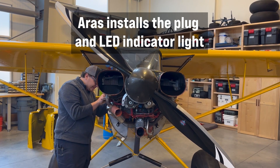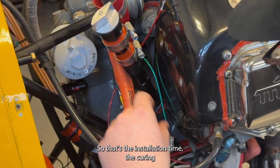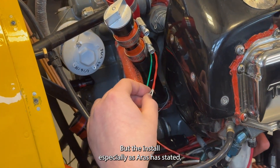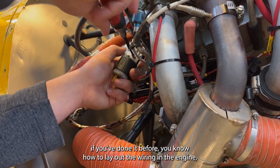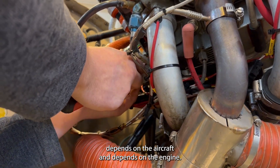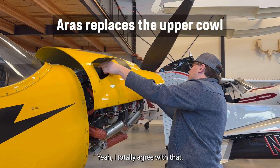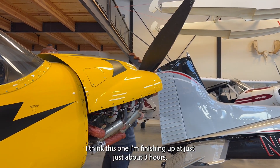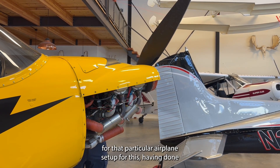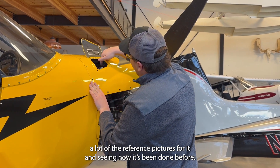How long does the process take overall? We tell people two to four hours once the cowl is off, and that's when you've installed them before. The installation time is two to four hours; the curing time of the bonding adhesive is six to eight hours. If you've done it before, you know how to lay out the wiring in the engine — whether you follow the ignition leads or the baffling depends on the aircraft and engine. There are some people it takes 12 hours, some people it takes two. I'm going to be finishing this one at just about three hours. My first kit took way longer, but that was mostly the first-time install with no references for that particular airplane setup. Having done one before and having reference pictures made it pretty simple.